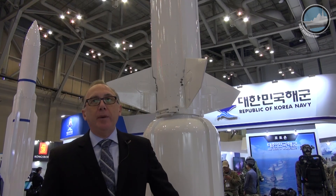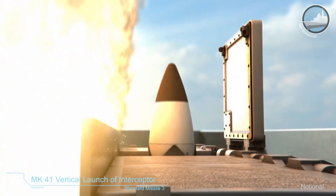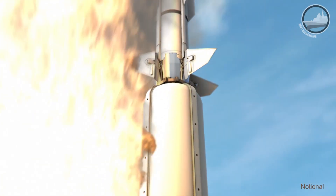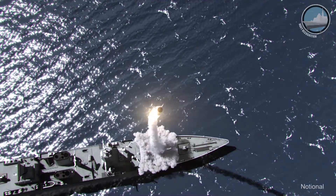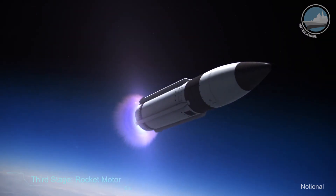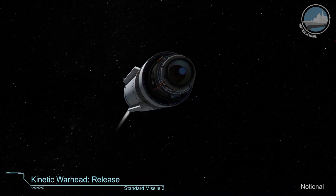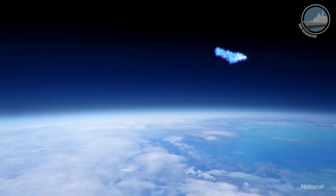The SM-3 provides an exo-atmospheric intercept for intermediate-range ballistic missiles. It is based on the same standard missile family and launches from the same Mark 41 vertical launch system, with a similar boost and forebody. What's different is a third stage that takes a kill vehicle exo-atmospheric, using hit-to-kill technology to neutralize the warhead of the threat missile.